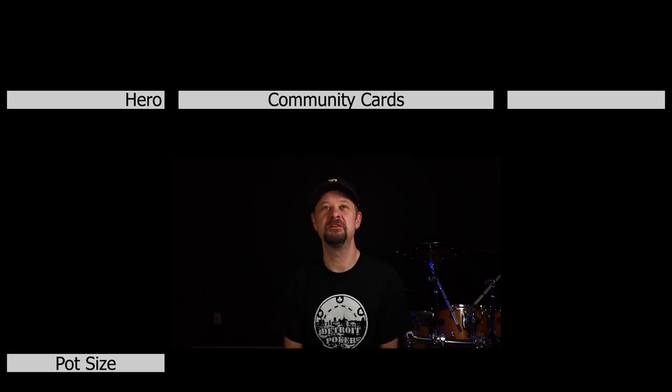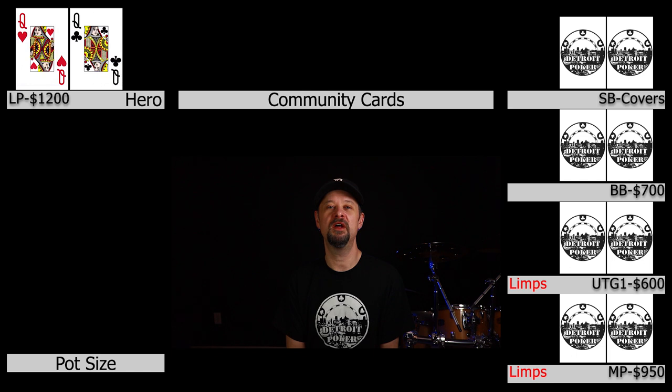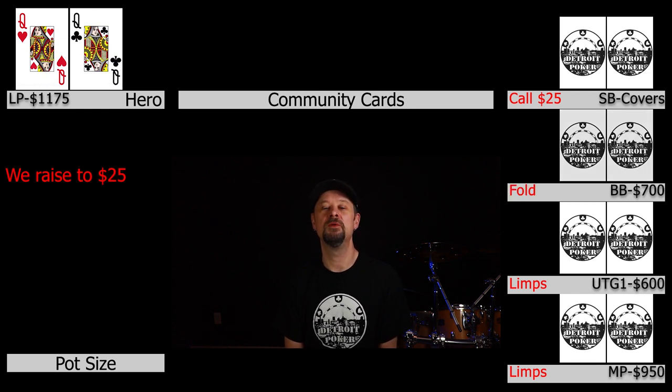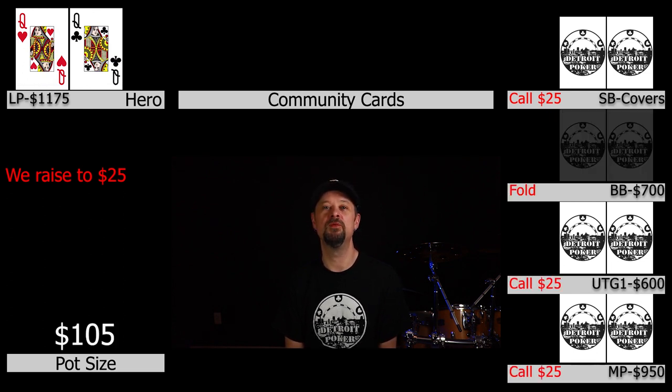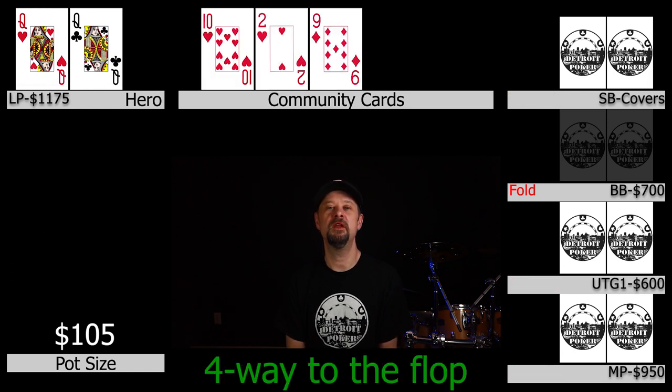X is in late position playing approximately $1,200 and he gets dealt pocket queens. Under the gun 1 and middle position both limp into the pot. X raises it up to $25 and the small blind makes the call for $25 — he covers X by maybe $100 or $150. Under the gun 1 and middle position both call as well, so we're going to this flop four ways. The flop comes 10-deuce-9 with a couple of hearts and a diamond.